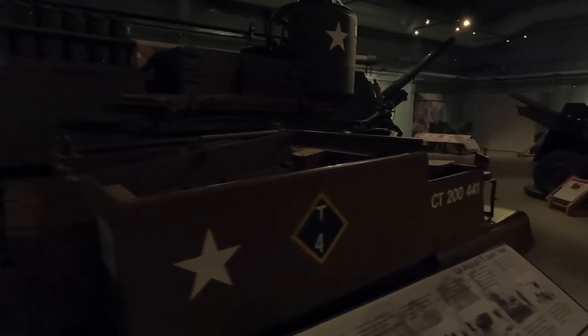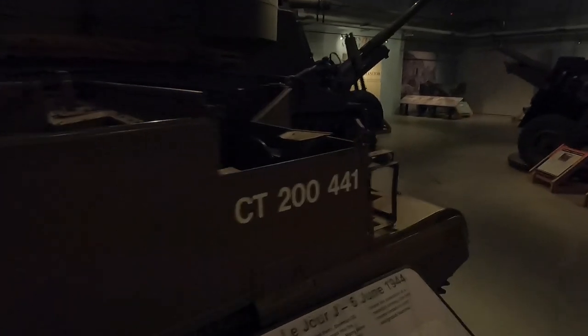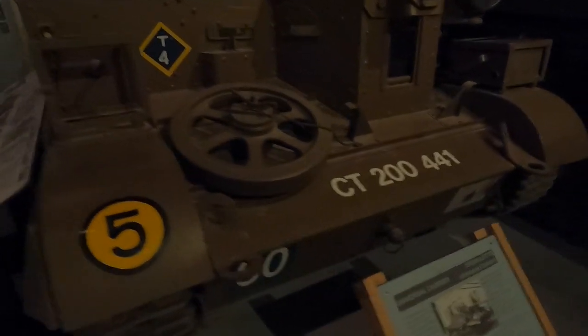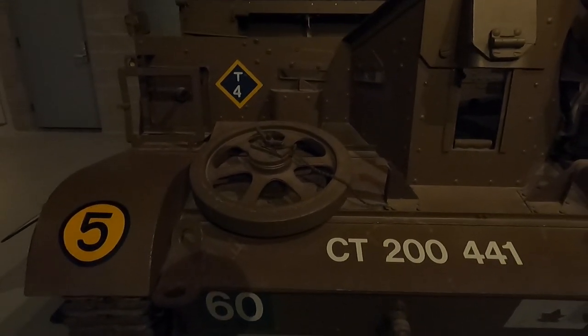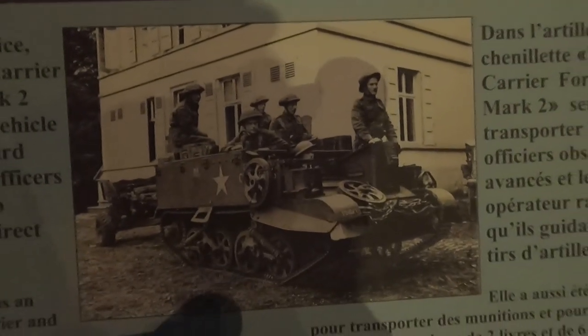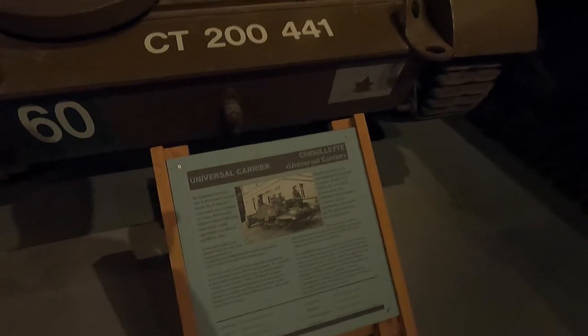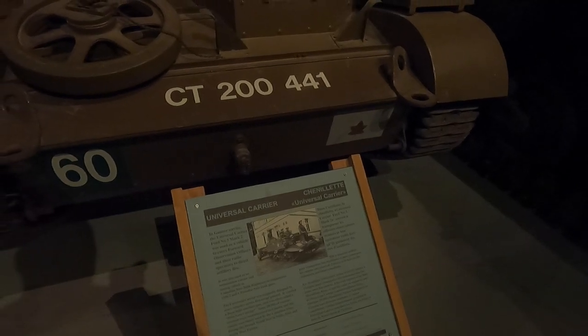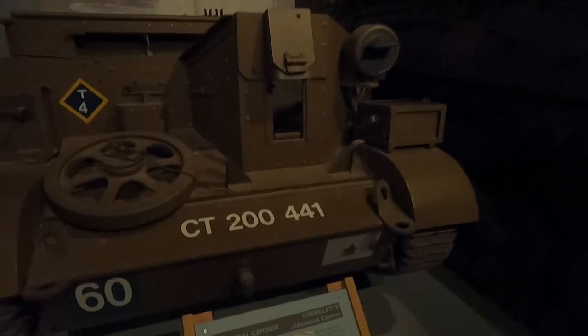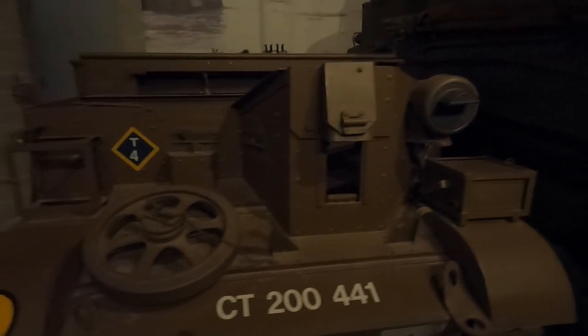This is a general-purpose carrying unit — a Universal Carrier. You could use it to carry people around, tow guns, or whatever you needed. It was designed to move infantry across fire-swept ground and carried a Bren light machine gun. 29,000 versions were manufactured in Canada.